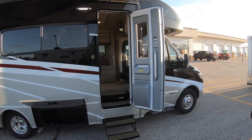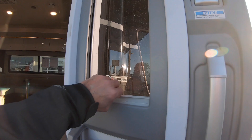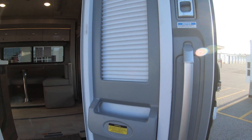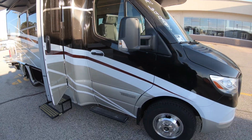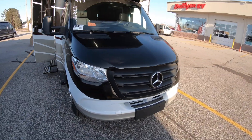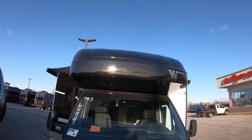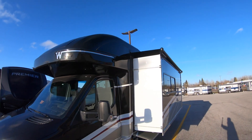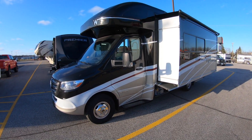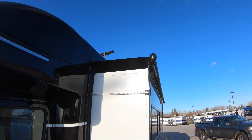Obviously double electric step and the redesigned entrance door with a shade incorporated right in — if you don't want anybody to look into your coach or vice versa. Here's the new Mercedes front end, once again beautiful full body paint, molded front Winnebago cap. There's one large slide on this coach with the slide awning to keep debris off the top.